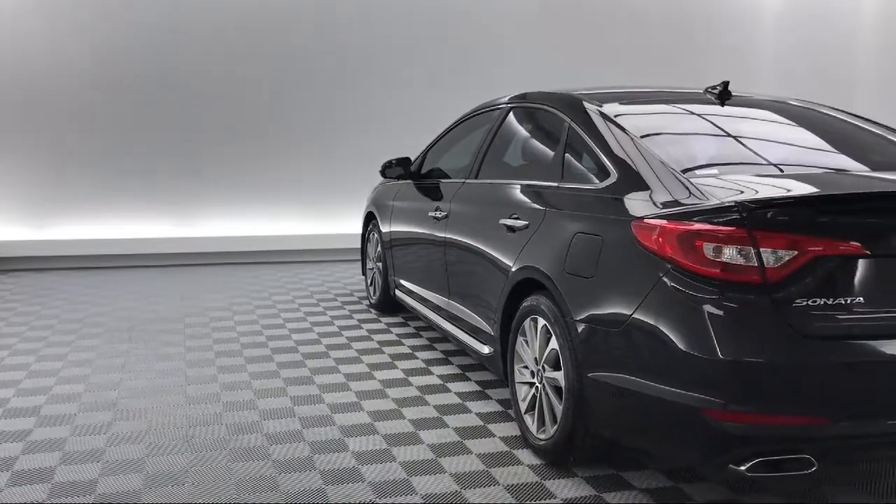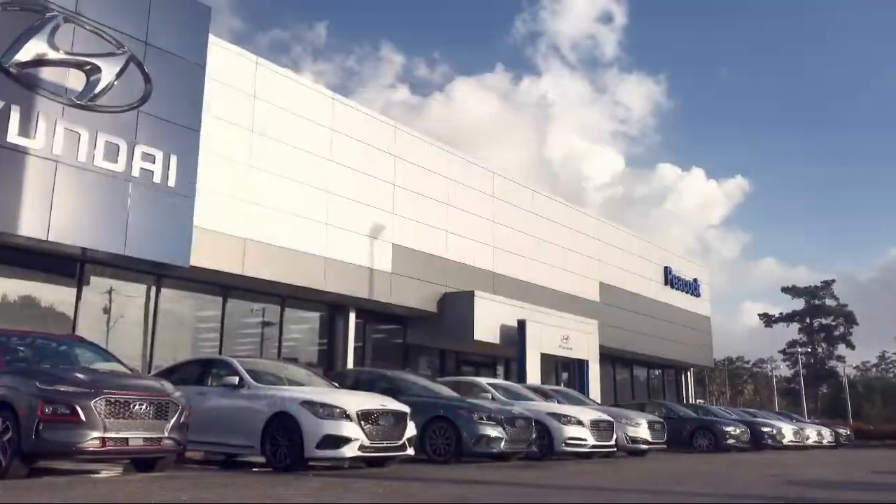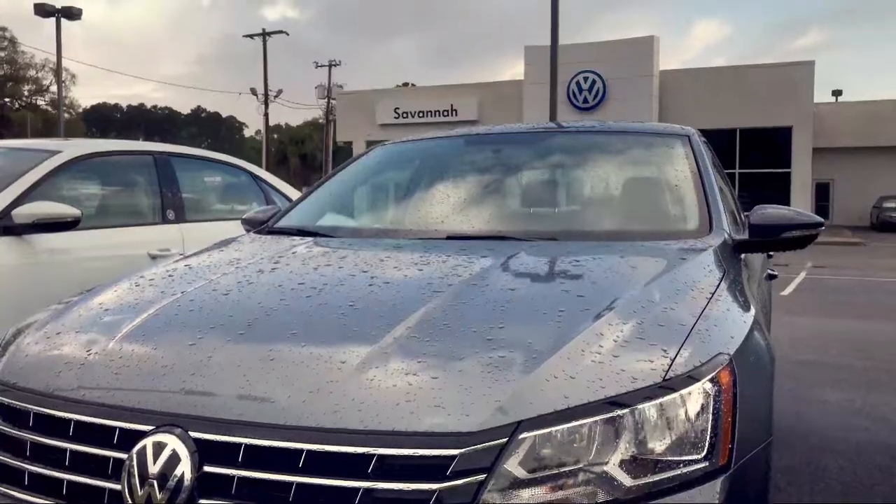So come see us today and drive home in a vehicle that is just right for you. We are located at 7011 Abercorn Street in Savannah.